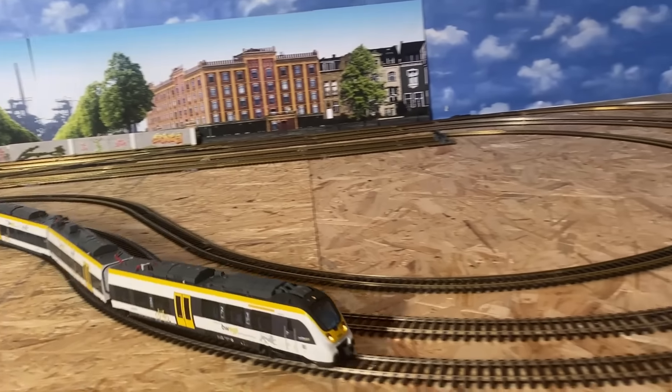Es hat sich schon wieder einiges getan hier bei mir an der Modellbahn. Nochmals herzlichen Dank an alle, die im letzten Video meinen Ankauf angeschaut haben und sich gemeldet haben. Jetzt ist meine Anlage wieder dran – es sind ganz viele Stadthäuser da, neue Züge, neue Lok, zwei neue Züge, neue Wagen – wirklich eine ganze Menge wieder dazugekommen. Jetzt schauen wir weiter, was ich als nächstes bauen werde. Ich denke hier drüben wird es weitergehen – da habe ich richtig Lust drauf.